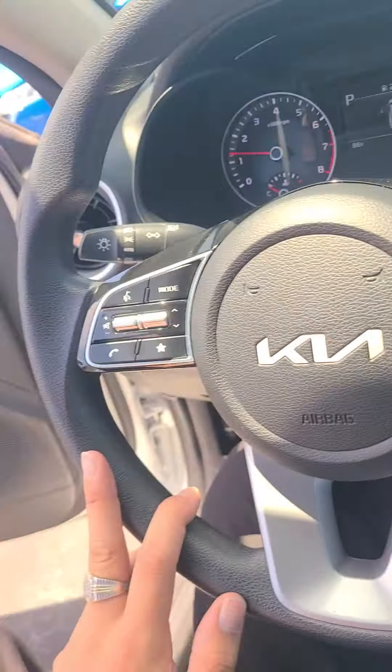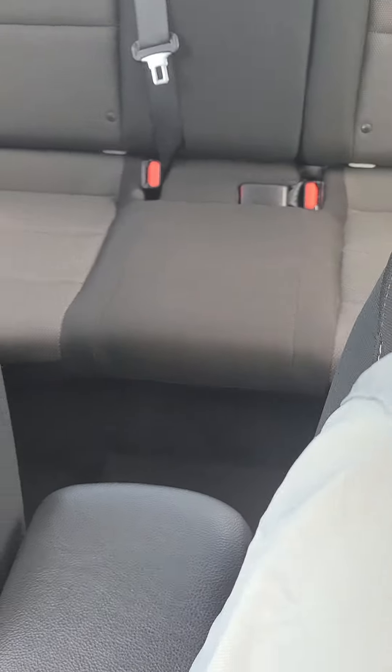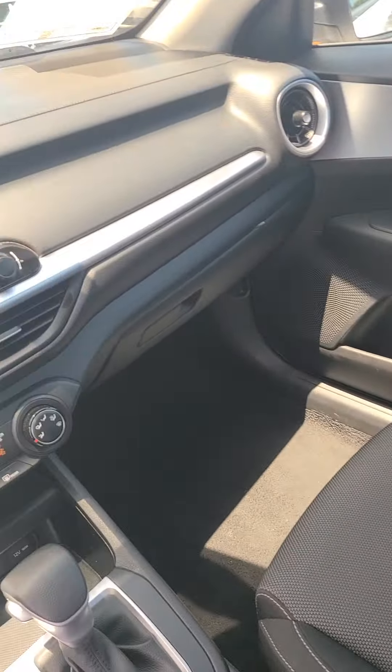You have your cruise control settings and your media settings on your steering wheel. If you have any questions about this vehicle, please give us a call at the Ford house — just ask for Aaron. Hope you're having a wonderful day, thank you so much.